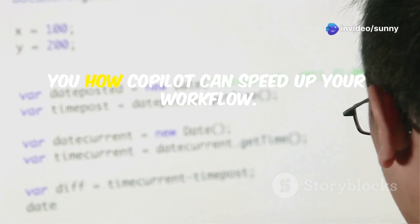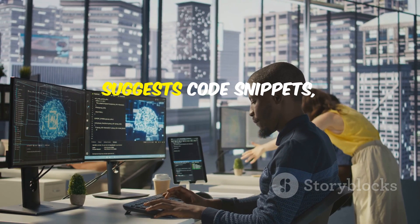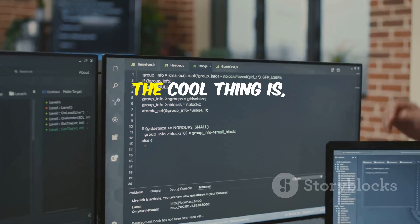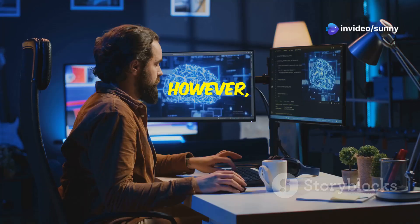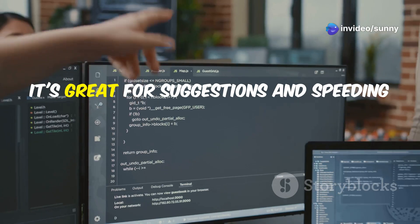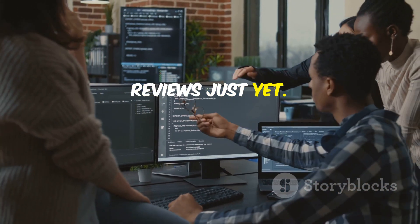We'll drop into some live coding to show you how Copilot can speed up your workflow. You'll see how it anticipates your needs, suggests code snippets, and even helps you write more efficient algorithms. The cool thing is, it's constantly learning from the vast GitHub codebase. However, it's important to remember that Copilot is still under development — it's great for suggestions and speeding up your workflow, but don't rely on it for full-blown code reviews just yet.